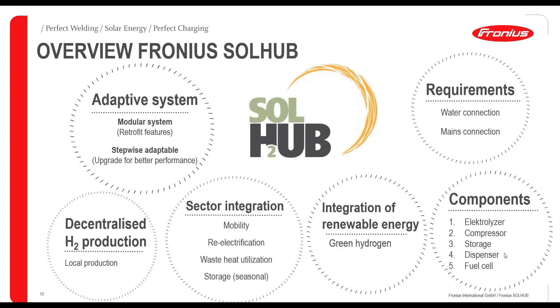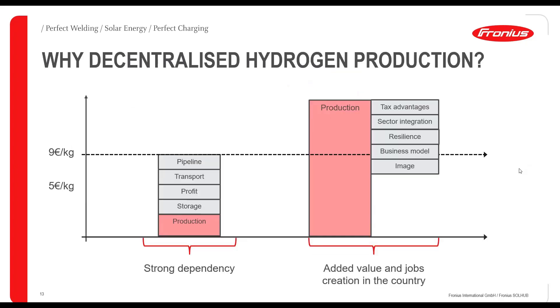The SolHub consists of: the electrolyzer, compressor, storage, and dispenser — if hydrogen is used for filling stations — and optionally the fuel cell for re-electrification. Requirements from customers include a water connection and a sufficient mains connection for hydrogen generation.